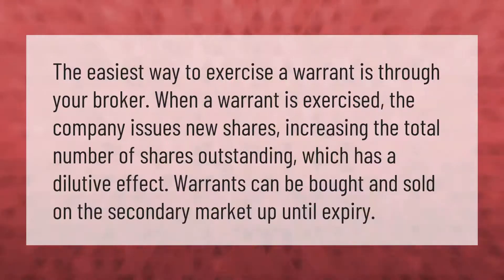The easiest way to exercise a warrant is through your broker. When a warrant is exercised, the company issues new shares, increasing the total number of shares outstanding, which has a dilutive effect. Warrants can also be bought and sold on the secondary market up until expiry.